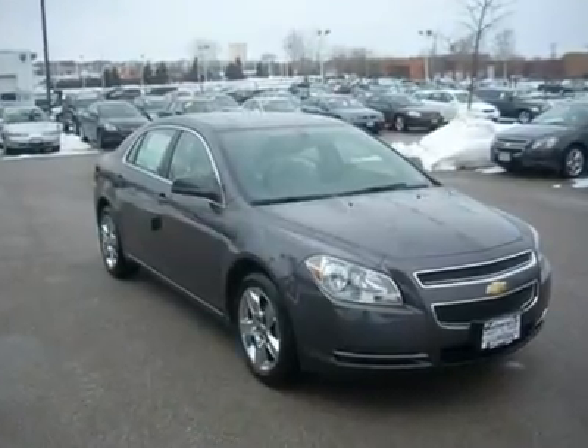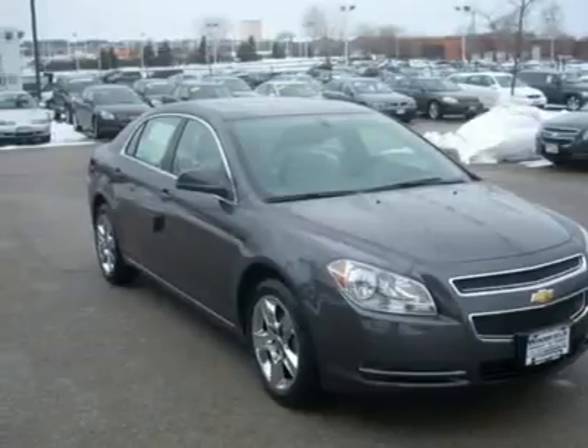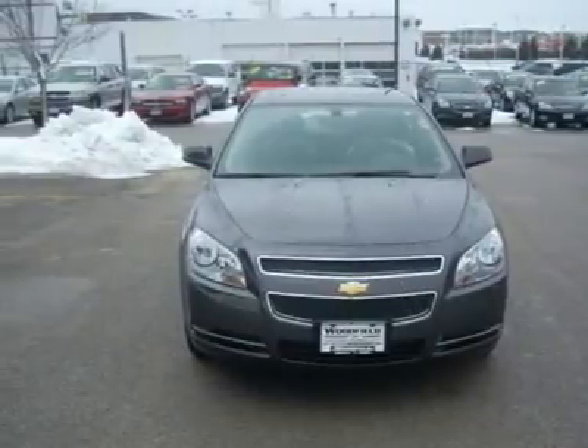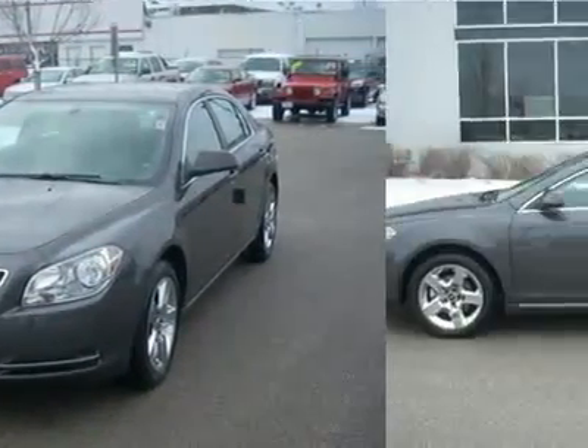You'll love this 2010 Chevrolet Malibu. This is a car you'll want to take home. With 3 miles, it features automatic transmission and an exterior color of taupe gray metallic. Call us and be the first to open the car door today.